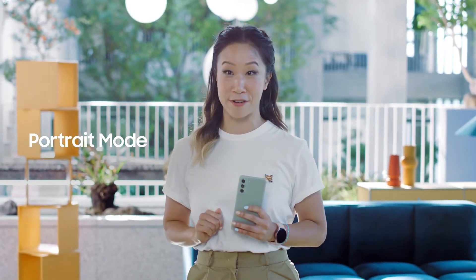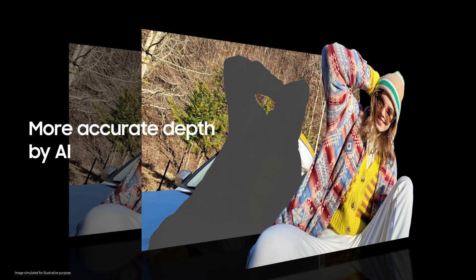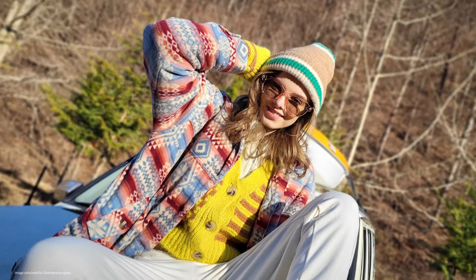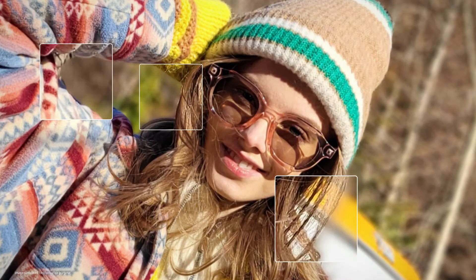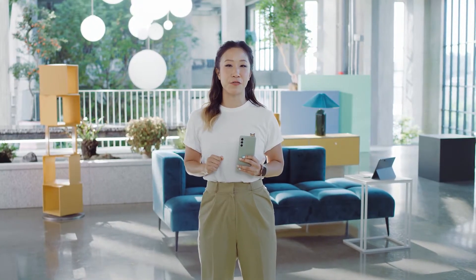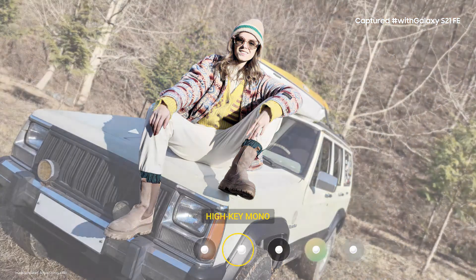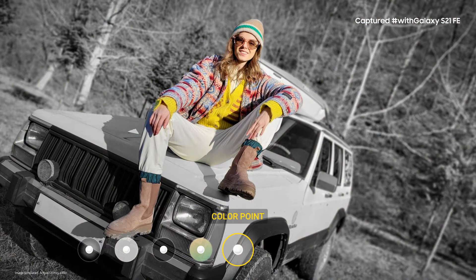When you want to take a picture of a friend, portrait mode helps them really stand out. AI separates a subject from the background with more accurate depth, so the focus is right where you want it. It also makes the contours of your subject more accurate, even down to the finest details for a studio-quality shot. And when you want to add a little something extra to your photo, choose from blur, high-key mono, and backdrop, which picks colors from the background to create the perfect picture.